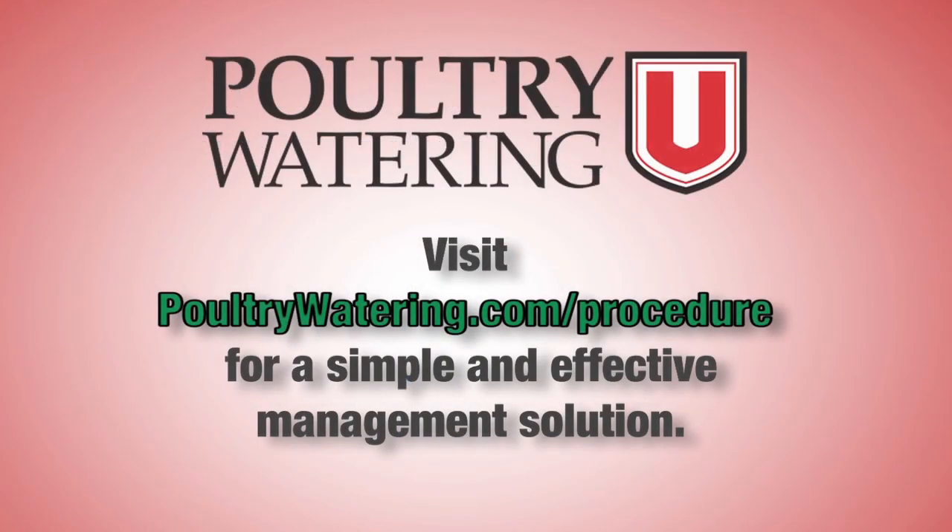Visit the Poultry Watering You website for more video and a practical management procedure to maximize performance.